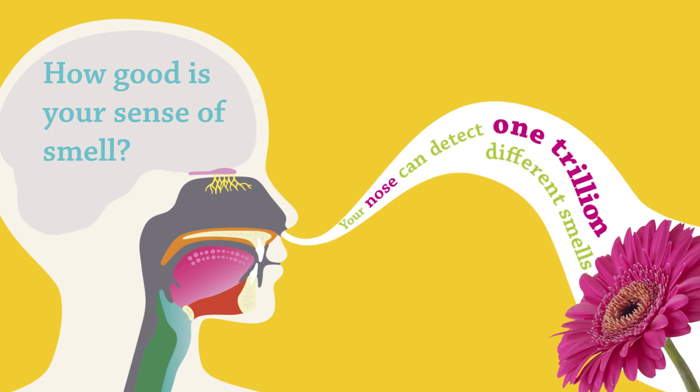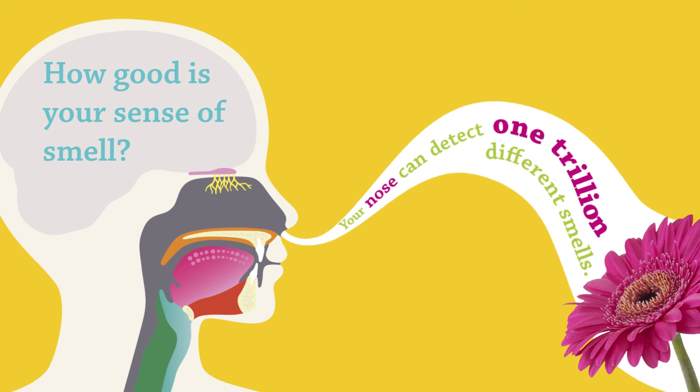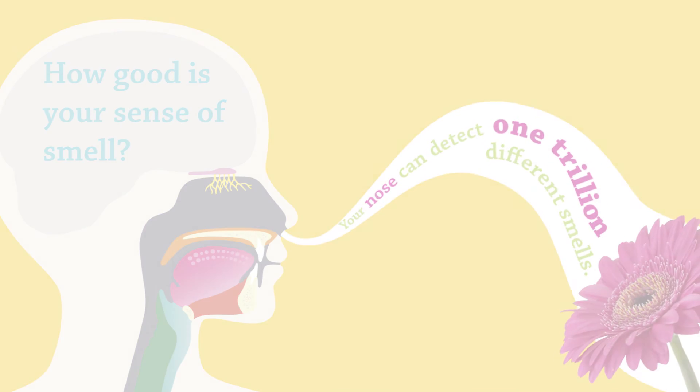How good is your sense of smell? Your nose can detect one trillion different smells.